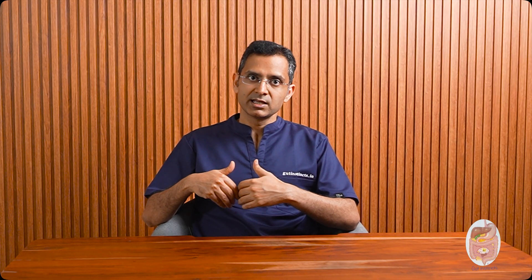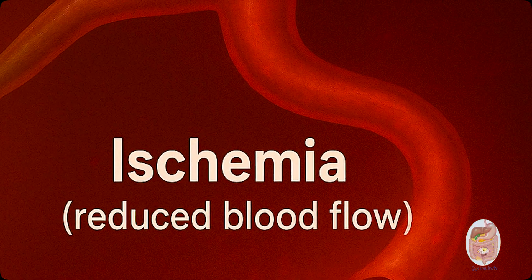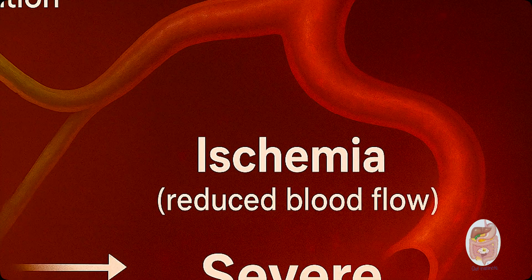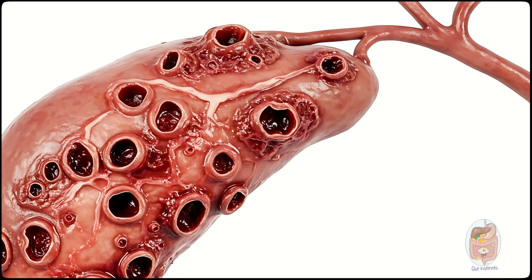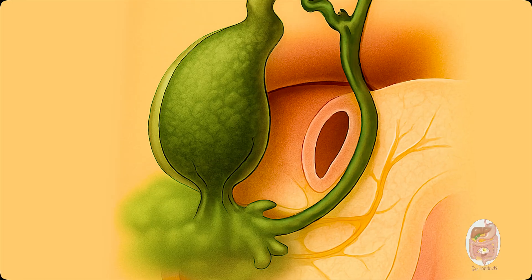But that's just the beginning. The trapped bile itself is highly irritating to the gallbladder lining. Combine that with ischemia, and you've got a recipe for severe inflammation. Stagnant bile becomes a breeding ground for bacteria. Infection sets in, making the inflammation and tissue damage even more intense. If this continues, the cells in the gallbladder wall begin to die. This tissue death is called necrosis or gangrene. The pressure keeps rising, the wall keeps weakening, and eventually it bursts.